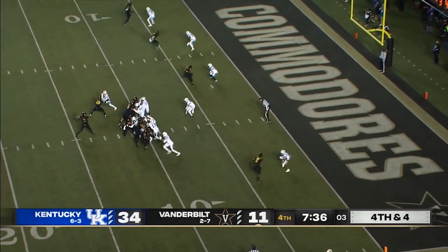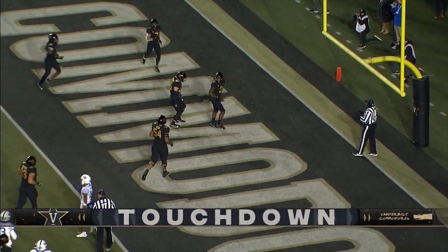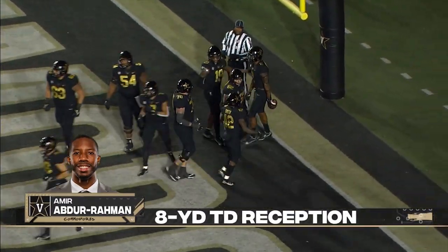Got man coverage now. A strike and a touchdown — Amir Abdur-Rahman. Far and away the best game of the season.